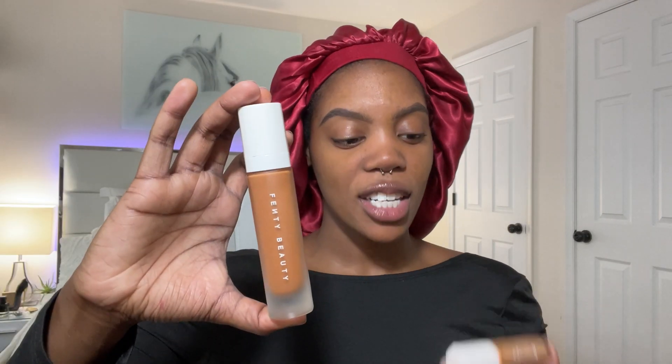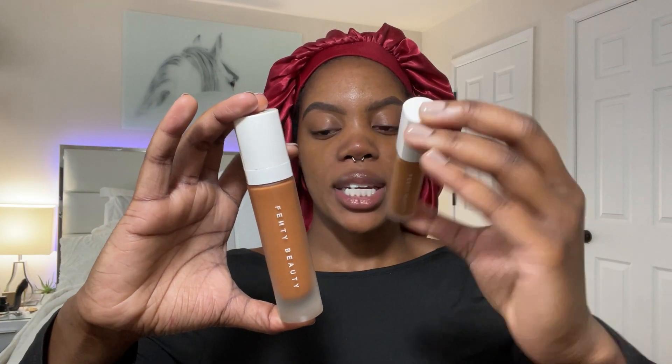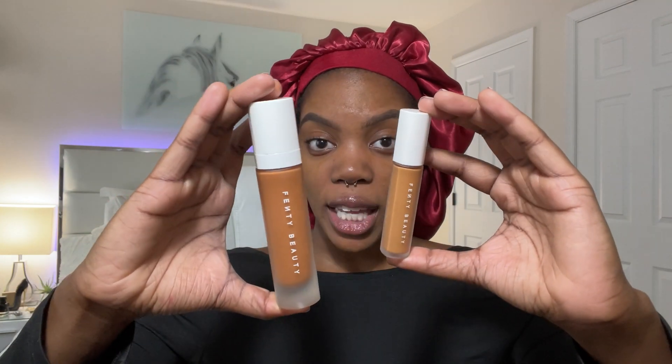To contour my eyebrows I use Fenty Beauty's foundation as well as their concealer — shade 390 and shade 440 — and I combine them, and the magic happens. I squirt some foundation and put a little bit of concealer on my hand. For my makeup brushes I like to use my flat brush.